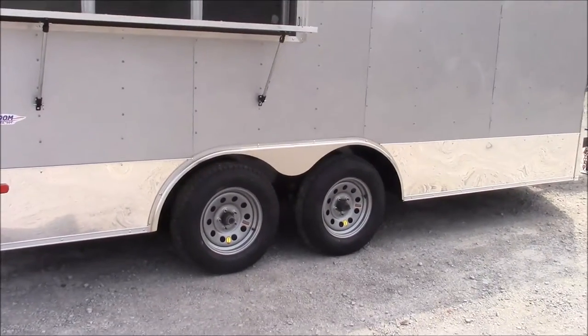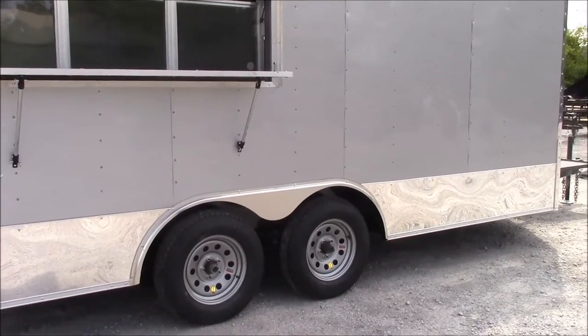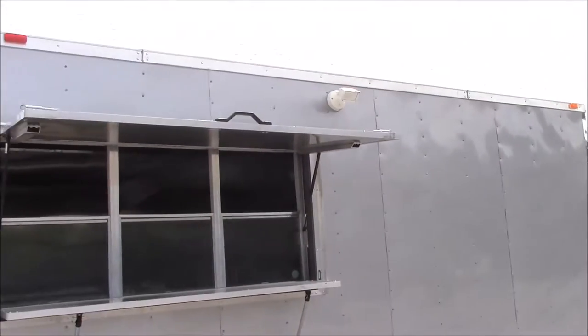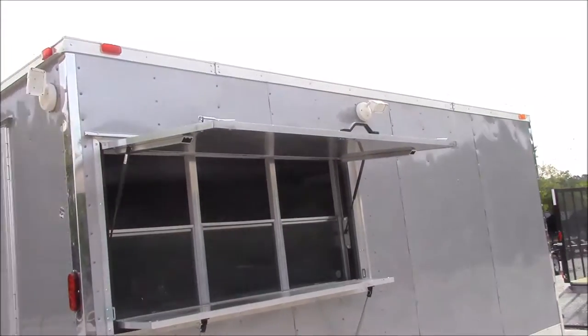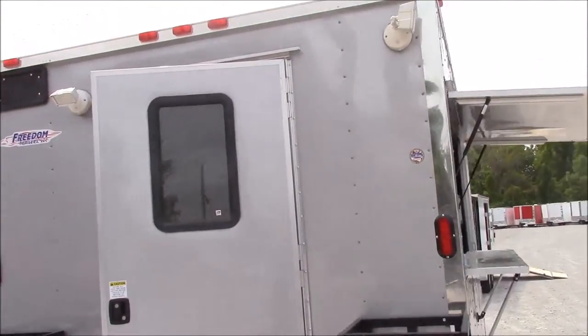We have Dexter 3500 pound axles with brakes on both axles. We have steel wheels with bias tires. All of the exterior lighting you see is LED, as well as the drive lights — they are LED as well.